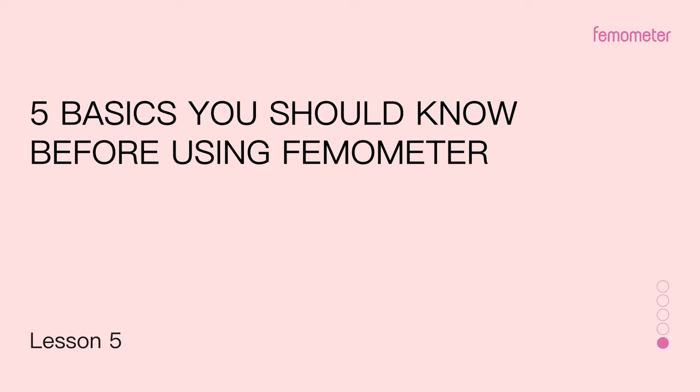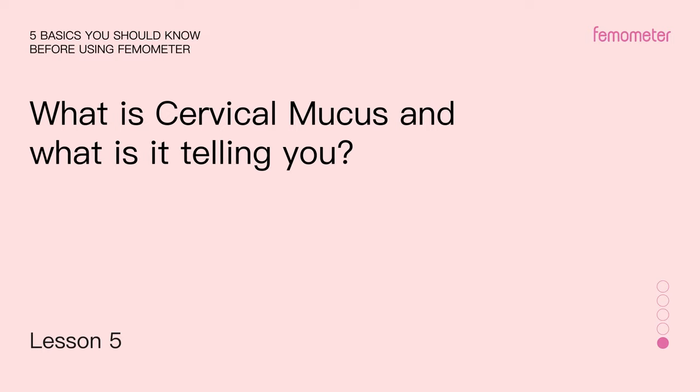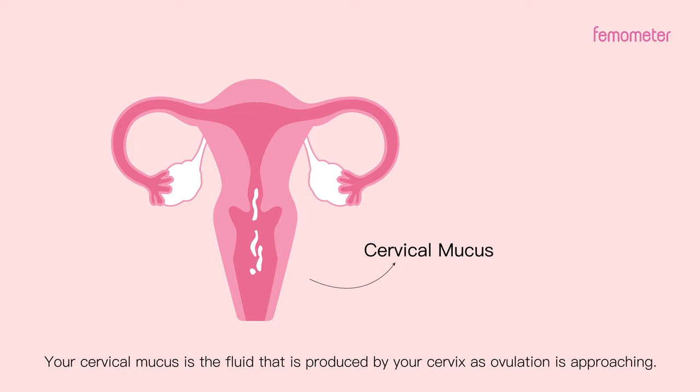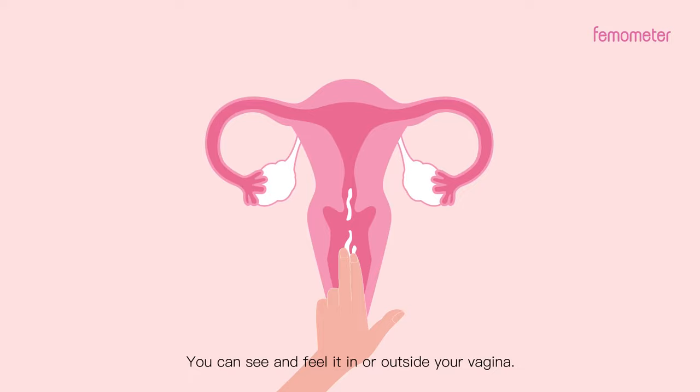What is cervical mucus and what is it telling you? Your cervical mucus is the fluid that is produced by your cervix as ovulation is approaching. You can see and feel it in or outside your vagina.